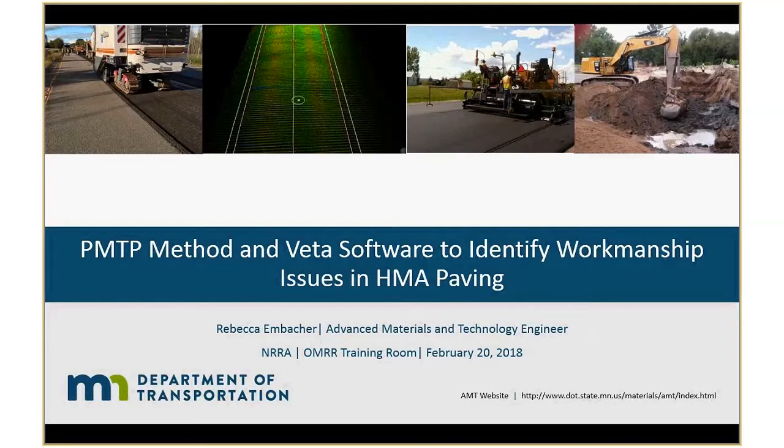This is Bob Philipsack, producer for Research Pays Off. We welcome you to the webinar. I'm supposed to remember to plug our pavement workshop in May, May 23rd and May 24th. If you haven't got that on your calendar, please pencil that in for us.